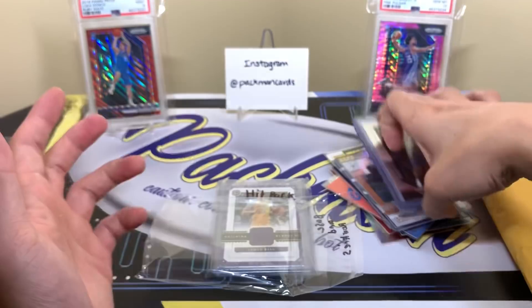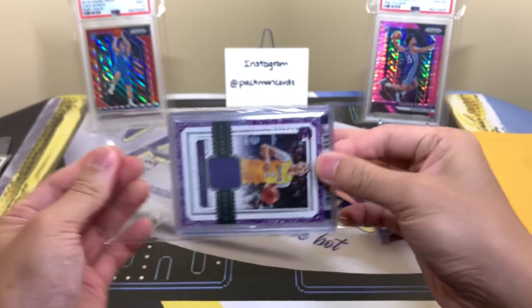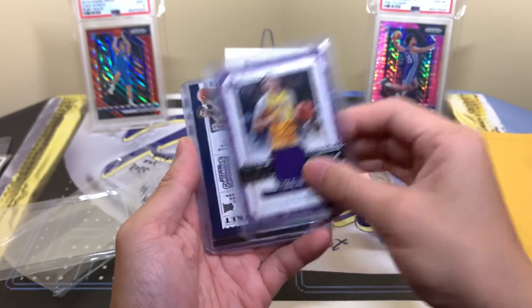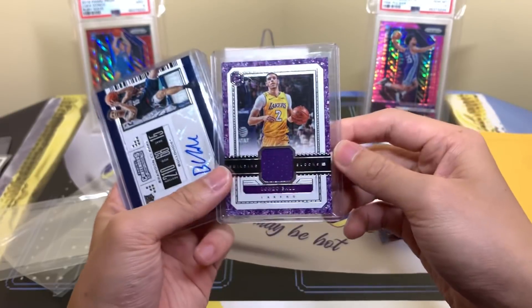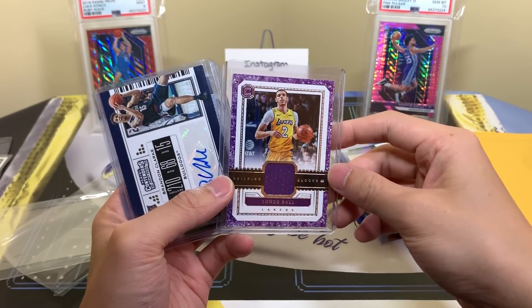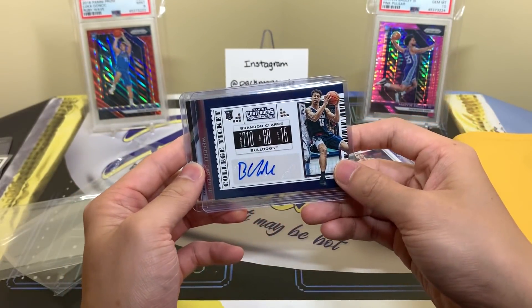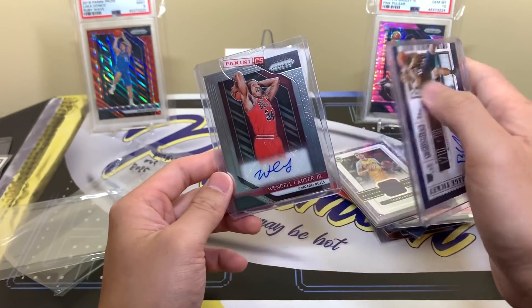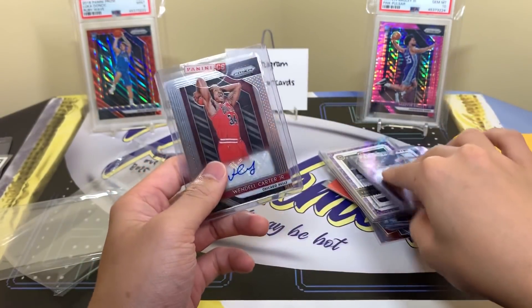Now we have our hits. Right off the bat I see Lonzo Ball — I think I might collect LaMelo next year, I like LaMelo. Lonzo Ball player worn material, and that's his rookie jersey from Cornerstones — pretty cool. Lonzo is good; with Zion, with Ingram, with all those guys there it may be tough for him to put up gaudy numbers except for assists, but still a good player. Then we got a Braiden Clark from Draft Picks — just the base autograph for the Grizzlies. Go Grizz.